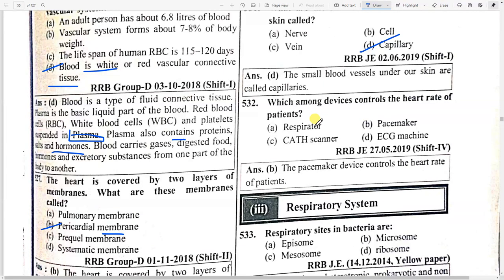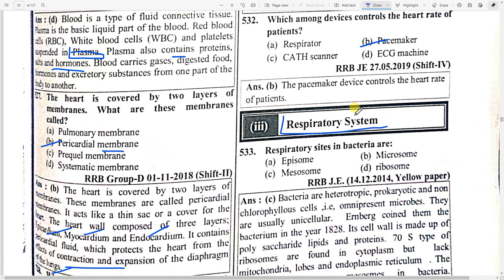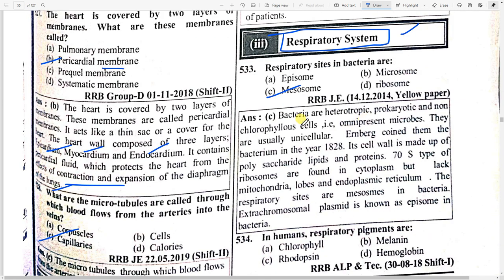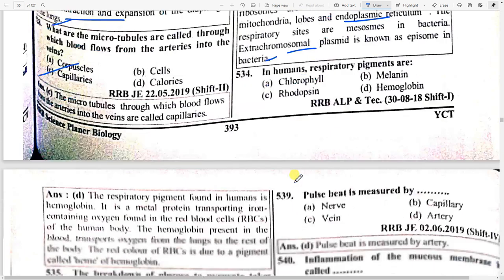Next topic: respiratory system. Respiratory sites in bacteria are mesosomes. Bacteria are heterotrophic, prokaryotic, and non-chlorophyllous cells. They are unicellular; Ehrenberg coined the term bacterium in 1820. The cell wall is made up of polysaccharides, lipids, and proteins. Ribosomes are found in the cytoplasm but bacteria lack mitochondria, Golgi bodies, and endoplasmic reticulum. The extra chromosome plasmid is also known as episome in bacteria.